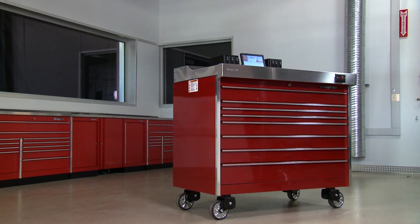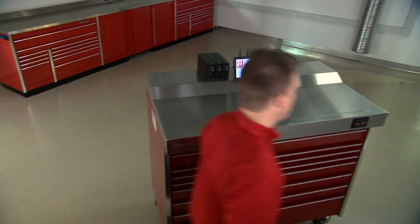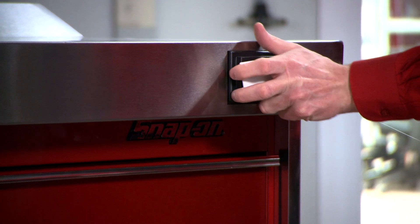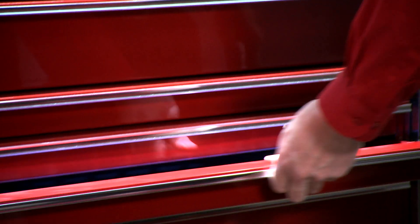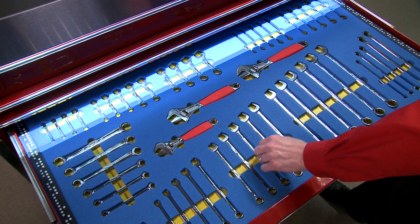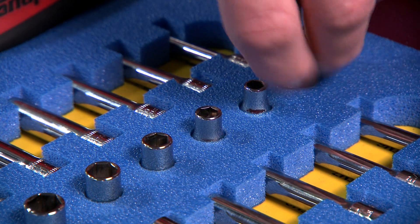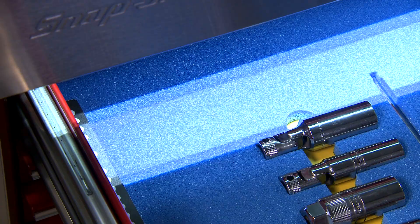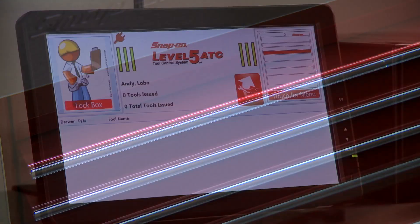Let's see the power of a Level 5 ATC in action. Swipe your card and TrueSight knows who you are. Access granted — only authorized people can open the box. Watch closely. The Level 5 system just scanned the drawer. Take the tools you need, even tiny items like screwdriver bits and quarter-inch sockets. As you close each drawer, the optical scanner determines which tools have been removed.